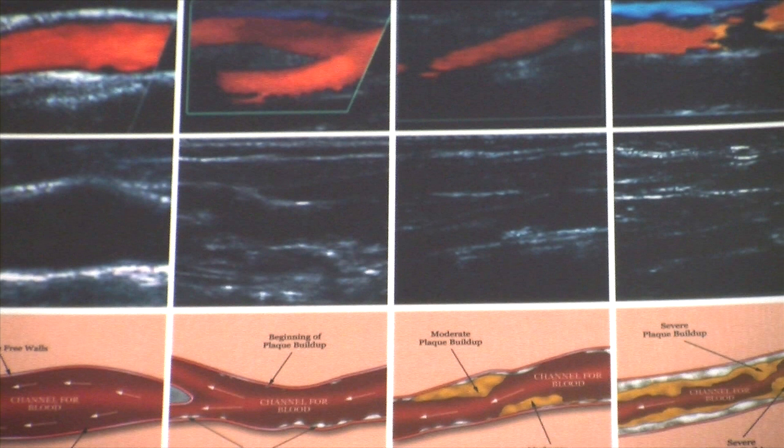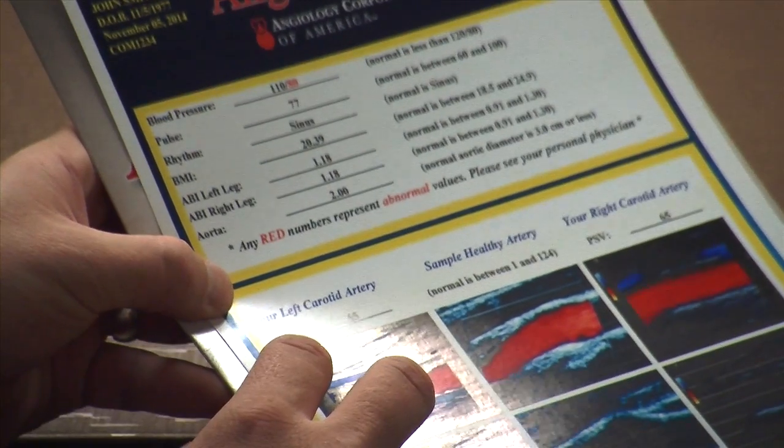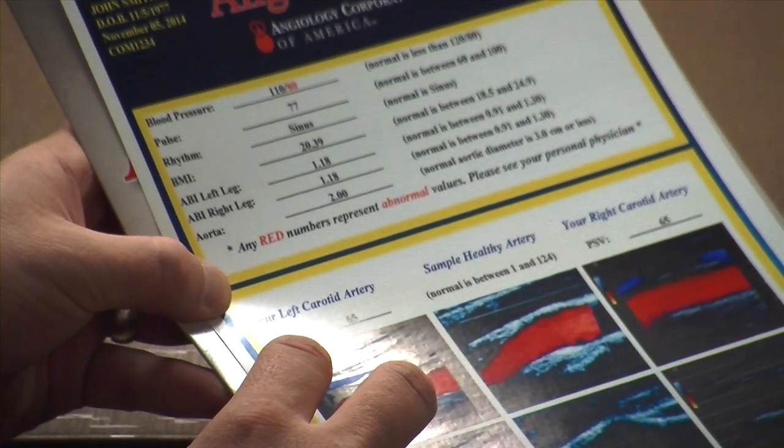Within a few minutes, you'll have actual images of the arteries in your neck, your abdomen, and your legs. You'll be able to take those to your physician to review them. If you have severe disease, we can follow that long-term or work it up more intensively to determine your risk based on your disease pattern. This is what your results look like — an easy-to-understand printout — and you'll also receive a CD to take to your doctor's office.